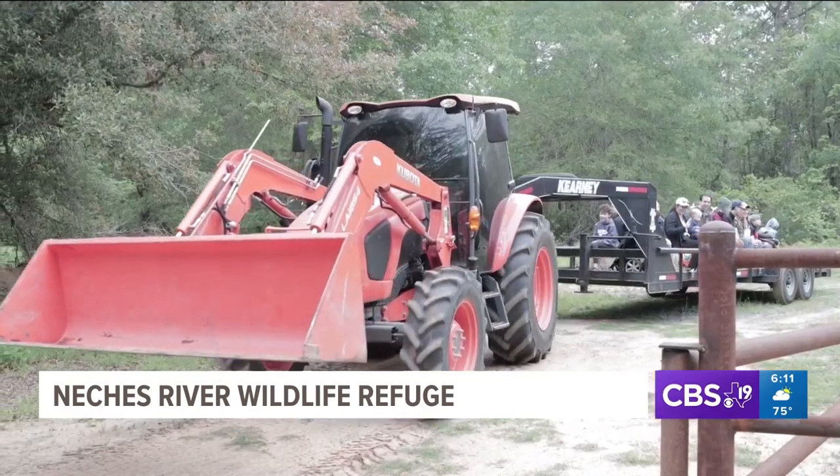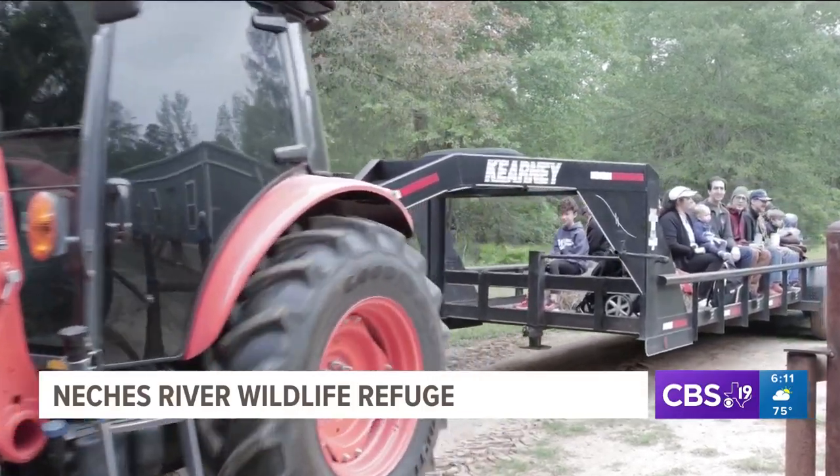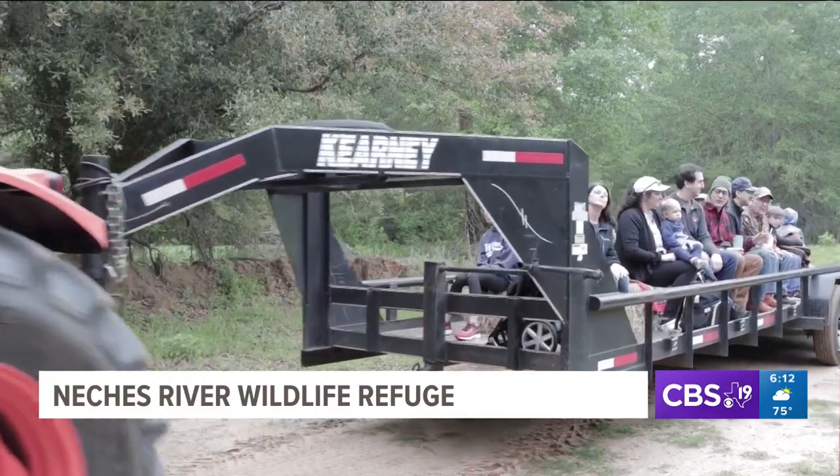It's a perfect habitat for all the wildlife that we have in East Texas. We're riding a trailer tractor down a path, taking us more than a mile into the Natchez River Wildlife Refuge.